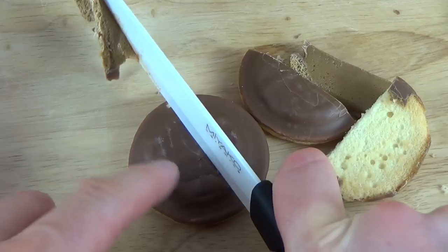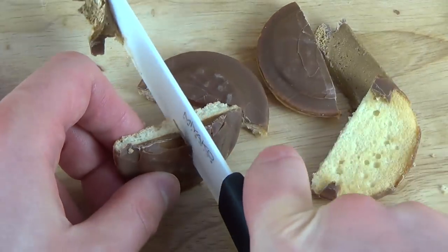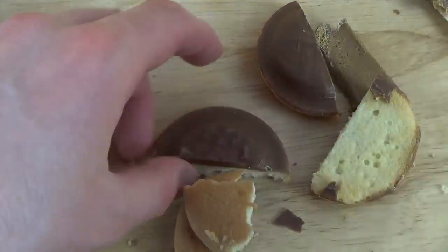Let's cut the next one — and it's the orange jelly. Okay, so much for cutting. Now the eating.